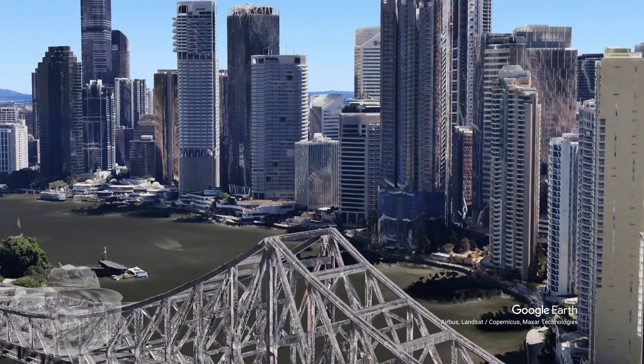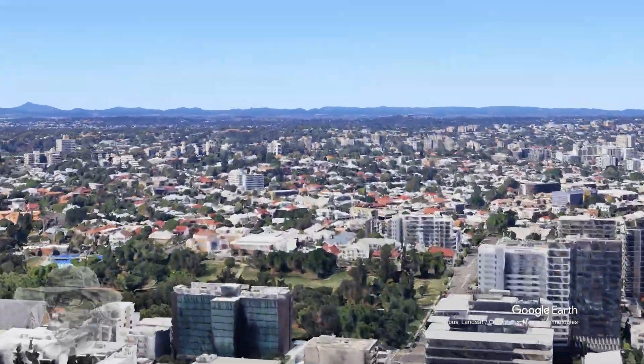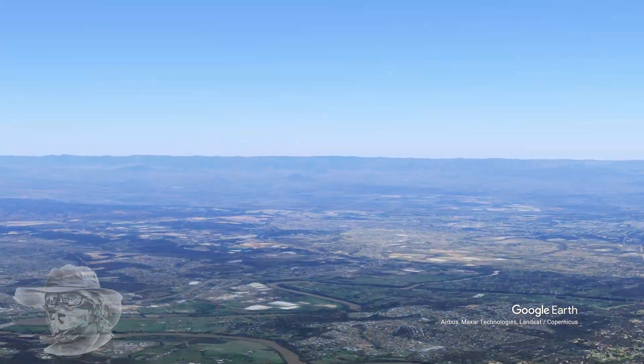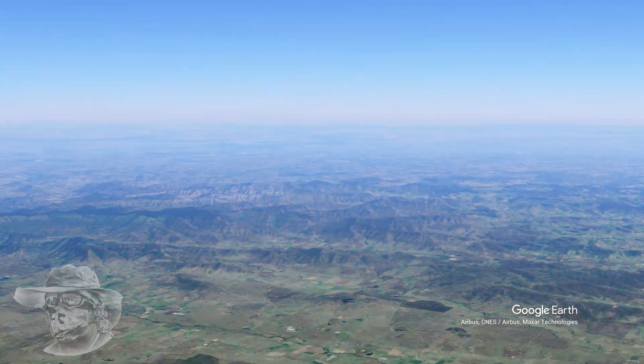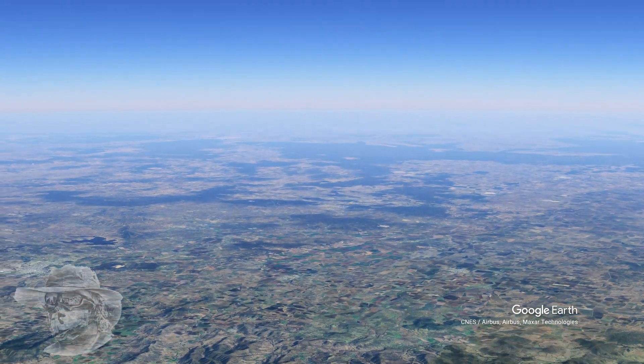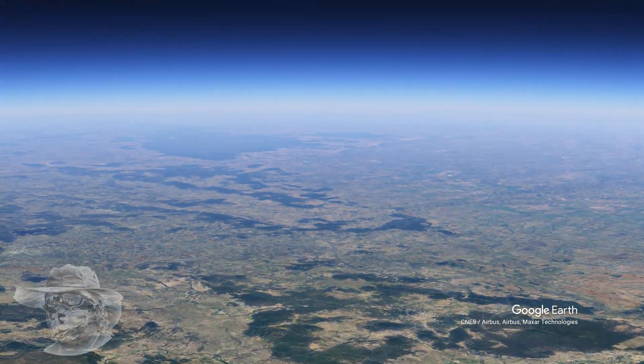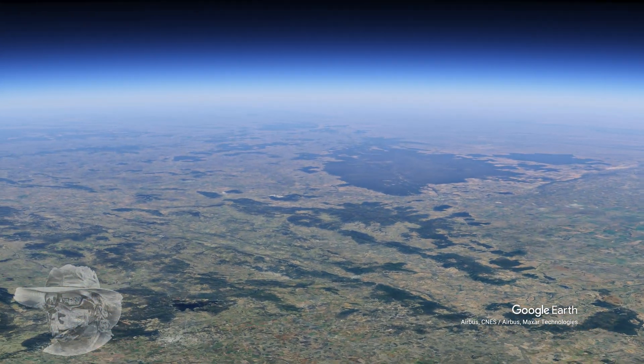Here we are, just off the Story Bridge in Fortitude Valley — that's what's through the city. We've got to really scoot today because we're going down to Victoria. And to see this, we've got to get high together — really high, into space-like high — because this structure is 500 kilometres across.